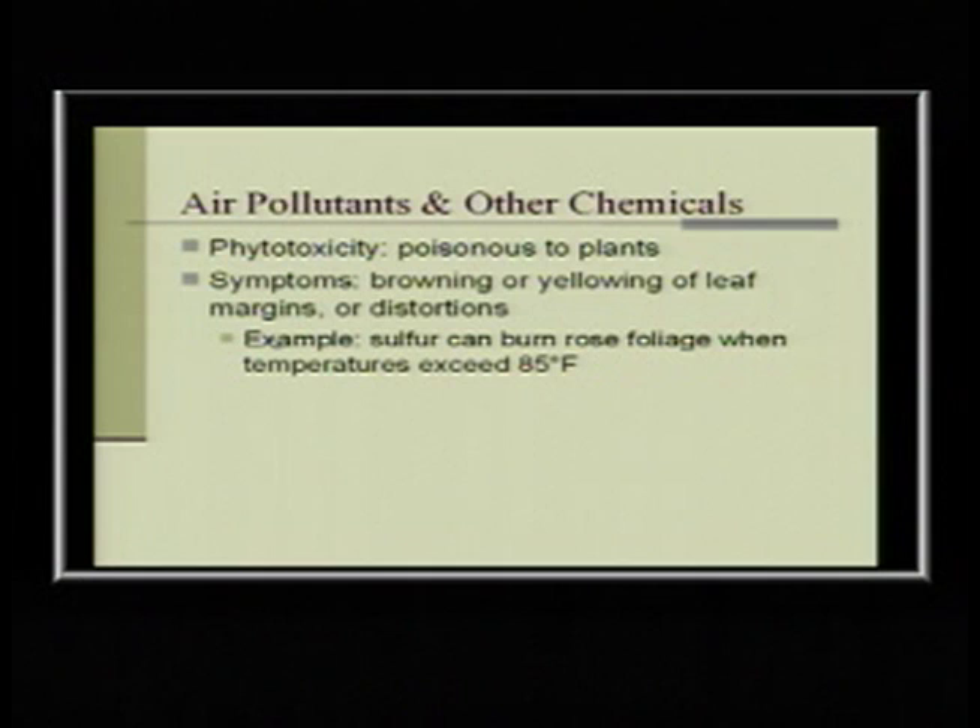Sulfur is a pretty good fungicide, but don't put it on rose foliage when temperatures are over 85 degrees. Read the label — read the label — read the label. It will tell you that on the label, and by law you have to follow the label. Don't put it on there if it's not going to do any good or if it's going to harm the plant.